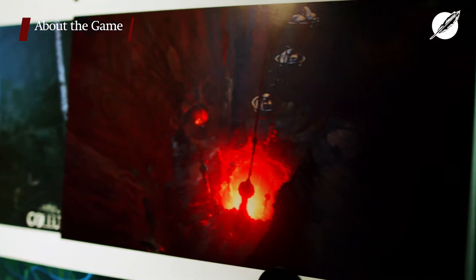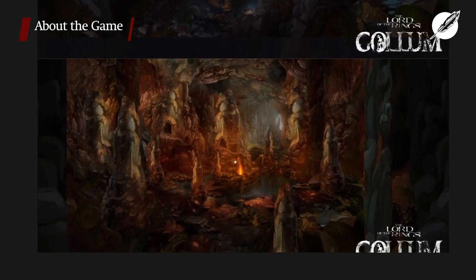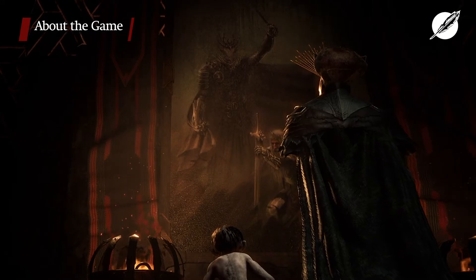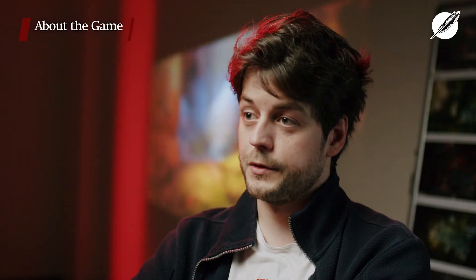We looked into classic fantasy illustration — how could this game look, this almost fairytale-like look, if we can get that translated into the game. On the other hand, Tolkien is really good at grounding things in reality, and that was something we wanted to push in there as well.